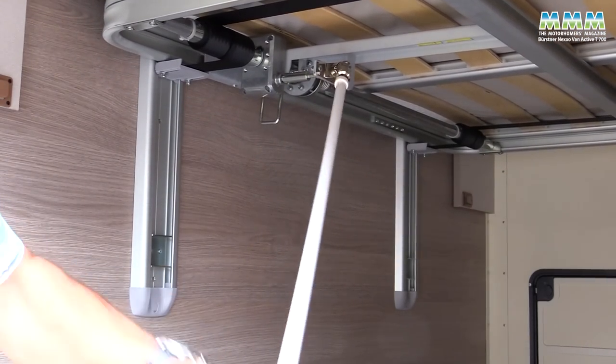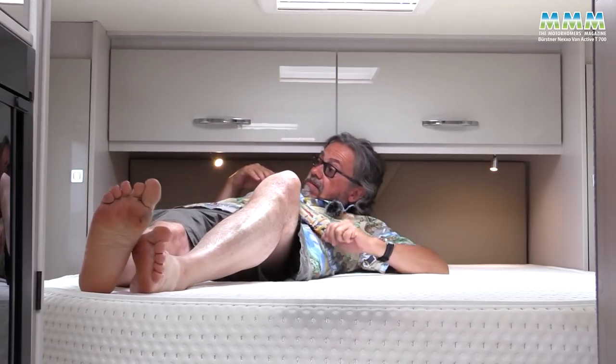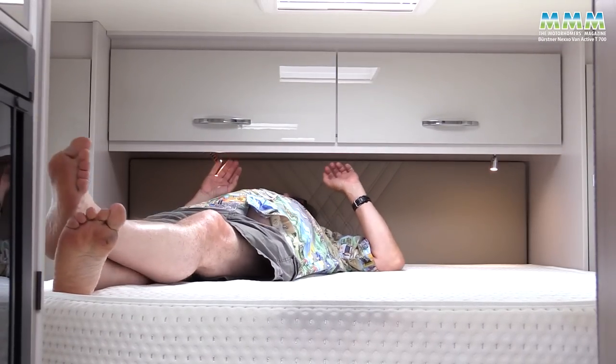Wind and wind, and although you could sleep at this level - there's not a lot of headroom.